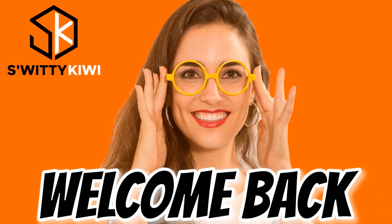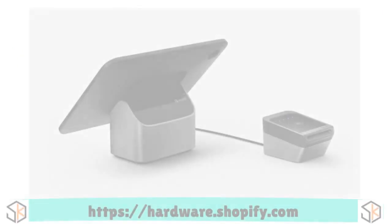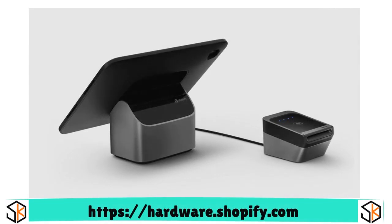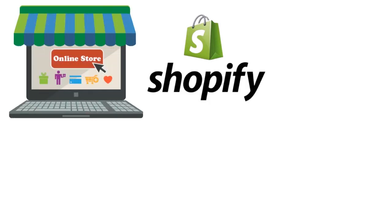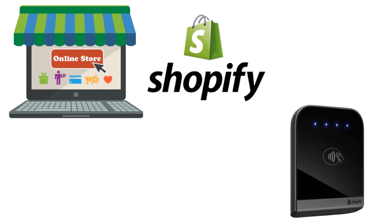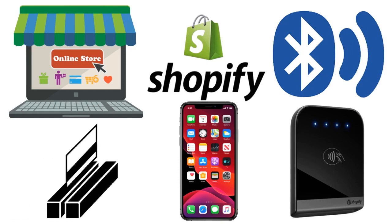Now let me talk about Shopify. Shopify is great for online businesses and has a starting price of $29 per month. The cost per reader is $49, and processing fees start at 2.4% plus $0.10 to $0.15 per transaction. Shopify is one of the biggest names in e-commerce, and their platform makes it easy to set up an online store and start selling products. With Shopify's credit card reader, you can take your business offline and accept payments anywhere. The reader connects via Bluetooth and accepts chip, mag stripe, and contactless payments.